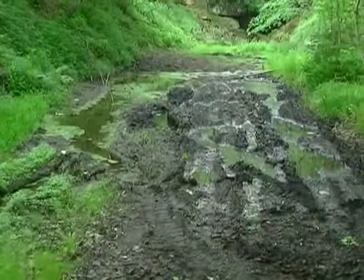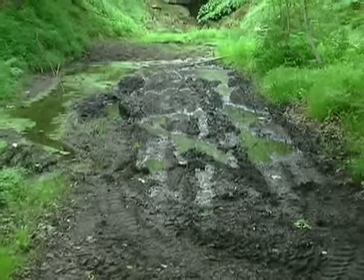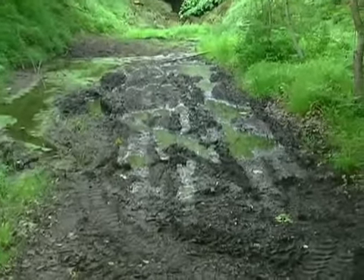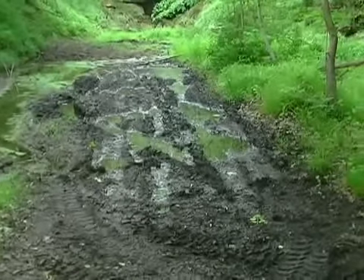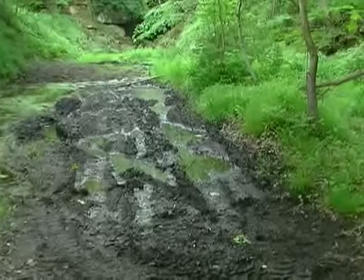As you can see, just before the mouth of the tunnel itself, the road becomes nearly impassable. We are still going to try and circumvent this mess and see if we can get a little bit of a closer shot.